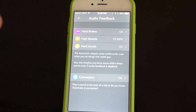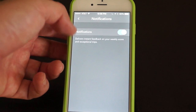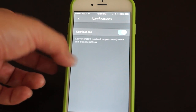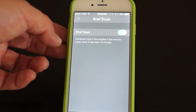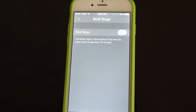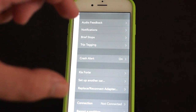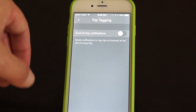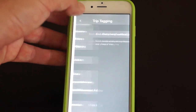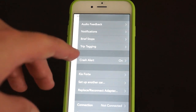You can turn off the audio feedback — you've got hard brakes, high speeds, and hard accelerations. Over here, you've got different notifications, whether or not you're going to get your weekly score and exceptional trips. You can set brief stops to combine trips if the time between them is less than 15 minutes, so if you're just popping around from store to store, it'll lump them all together. And then you've got trip tagging — you can send a notification to tag trips as business at the end of every trip, which is really good if you travel a lot.